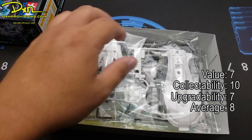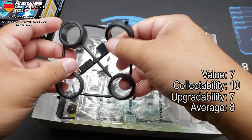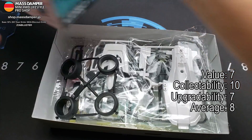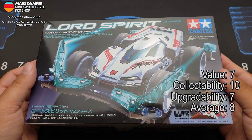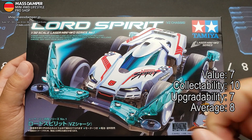So there you have it, guys. This has been my unboxing and overview of the Lord Spirit. If you'd like to see more videos like this, please like, subscribe, and share. Thanks for watching. Go Race.